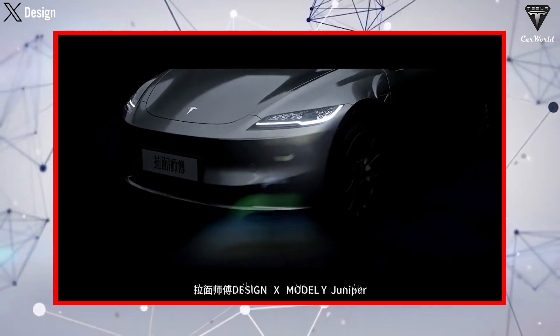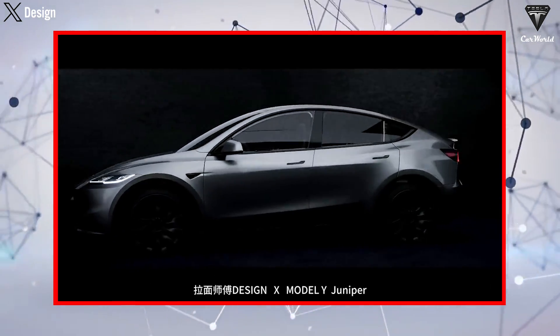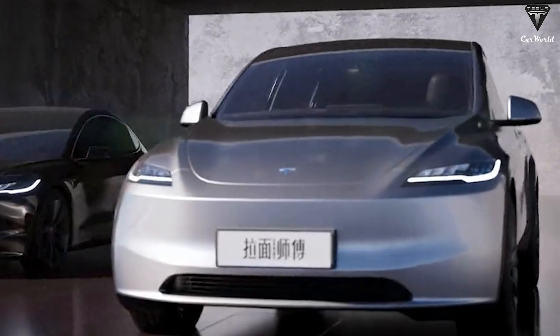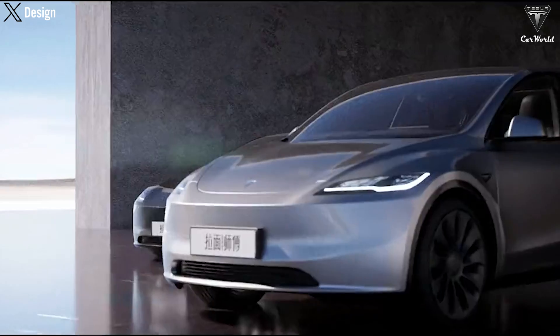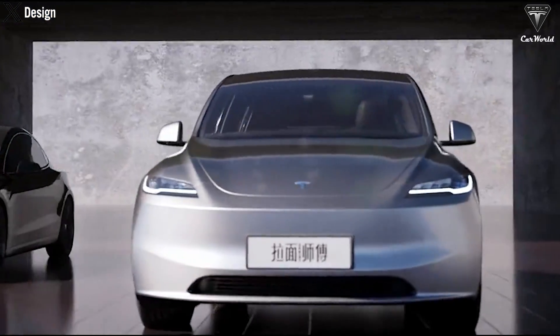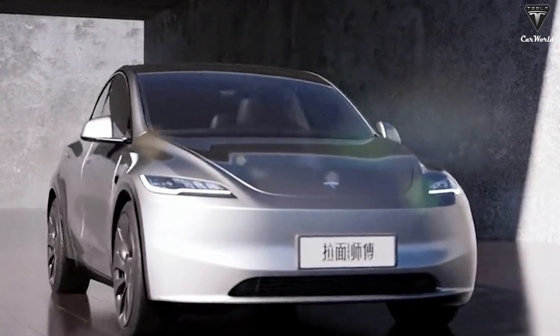Starting with the exterior design, the Model Y Juniper's hood and front bumper are redesigned to optimize airflow, improve underbody cooling, and present a more contemporary appearance. The updated high-quality LED headlights not only enhance visibility but also contribute to the car's aesthetic appeal and nighttime efficiency.